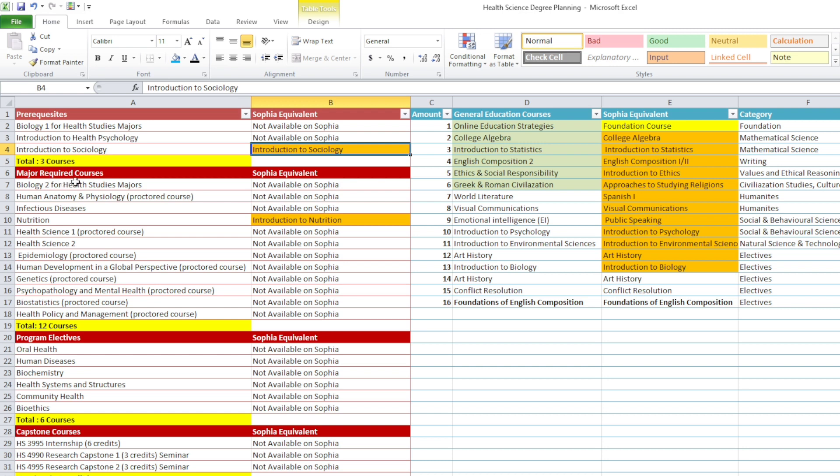Then you have major required courses. You have 12 major required courses that you have to do. Only one is available on Sophia Learning, and that is Nutrition.